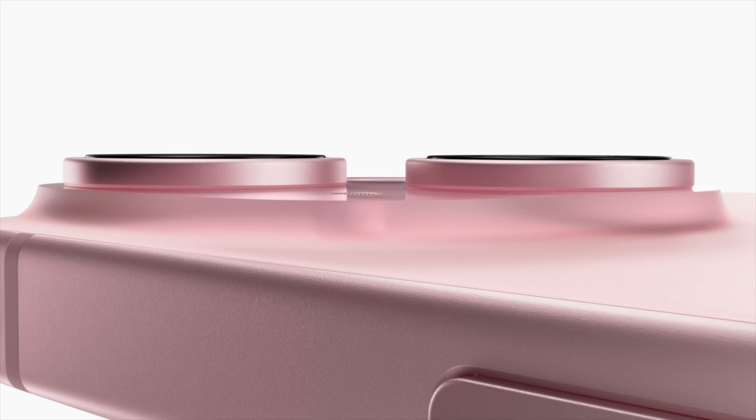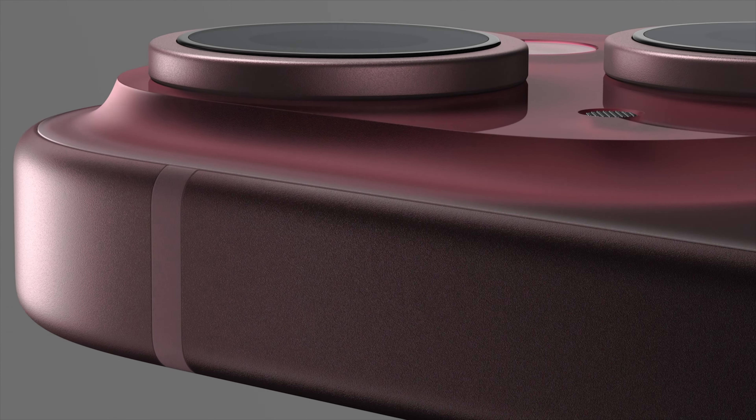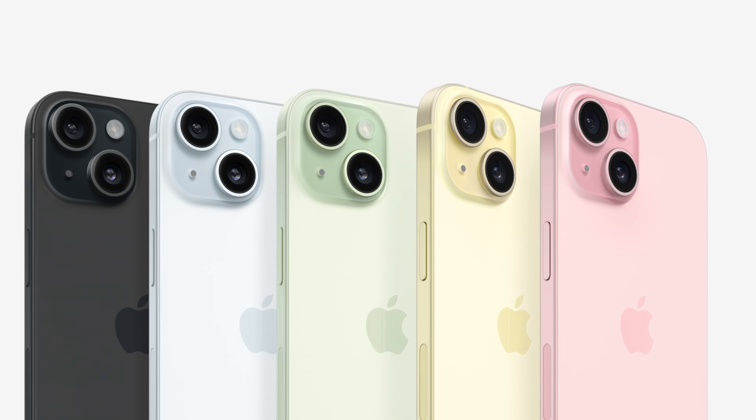One of the biggest surprises of the event is the fact that the iPhone 15 and 15 Plus will feature slightly rounded edges and a new design. Previously, it was rumored that the base iPhone 15 would feature the exact same body design as the iPhone 14, but it looks like those rumors were not true, and this is a nice surprise. The 15 and 15 Plus will be available in five different colors, including a new pink option that I think is going to be very, very popular.